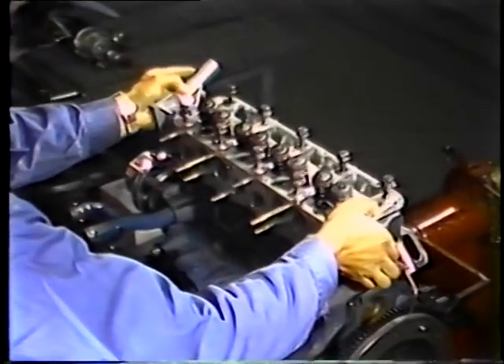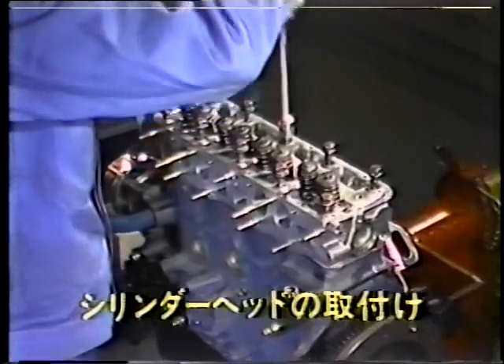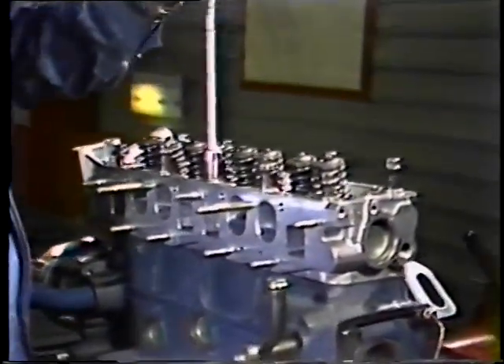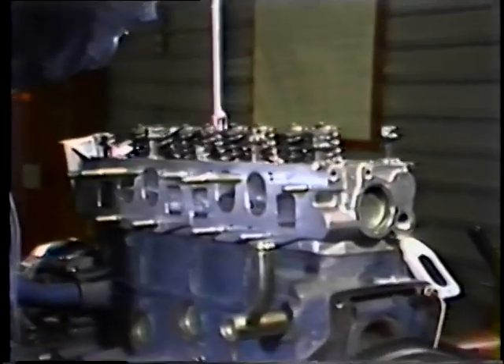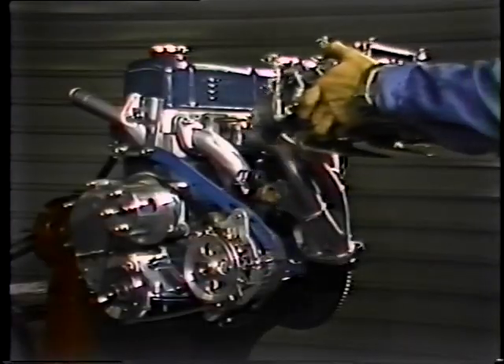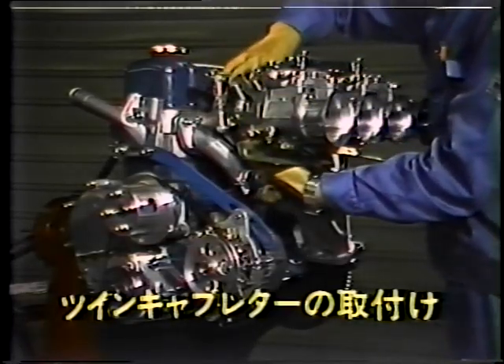どうしたらパワーアップできるのでしょう。単純に言うと、シリンダー内の爆発圧力を強くすればよいのですが、それには、より大量の空気とガソリンの混合気を吸い込み、爆発圧力を高め、なるべく高回転までエンジンが回るようにすれば理想的です。そのためには、コンロッドの研磨、シリンダーヘッドのポート研磨、ピストンクリアランスやベアリングのオイルクリアランスの調整など、精密な組み立て作業が必要です。さらに、オプション部品のツインキャブレターなどに交換してください。